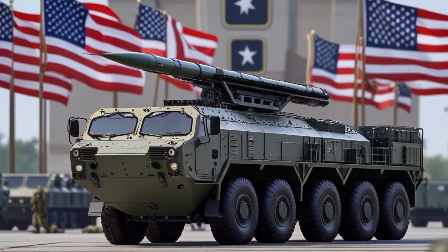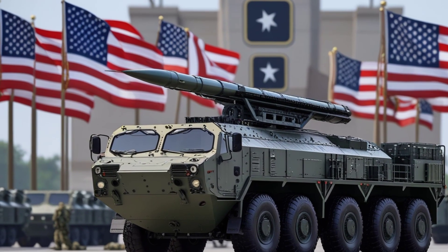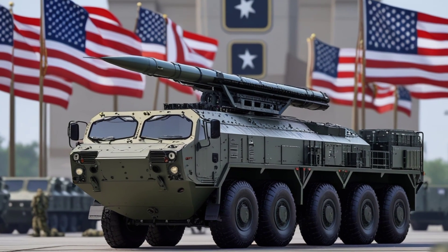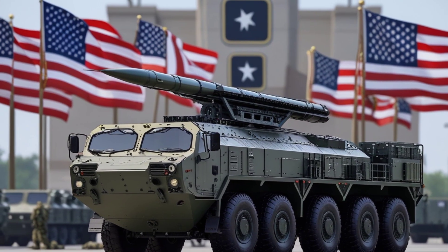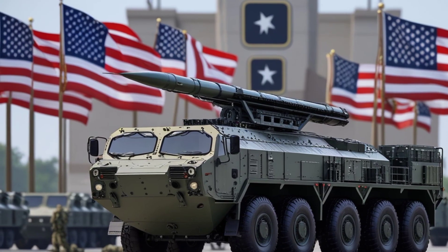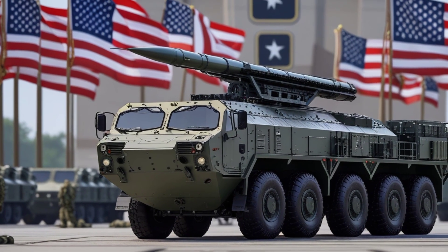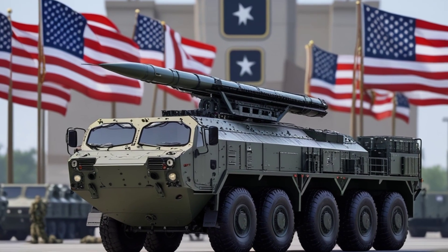Welcome back to Car Updater. Today we are going to explore a topic that goes beyond cars but still connects with technology, engineering, and power. We are talking about one of the most advanced and versatile missiles in the world — the Standard Missile 6, often called the SM-6. This missile is not just a weapon; it represents decades of research, innovation, and cutting-edge defense technology.